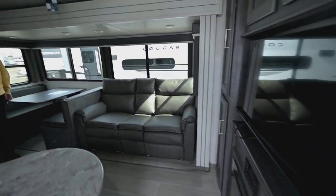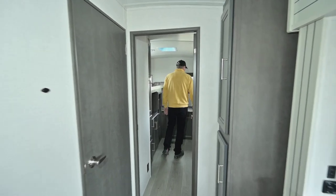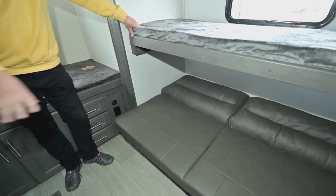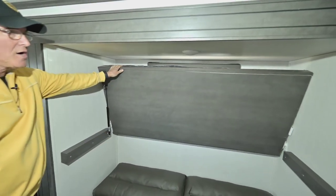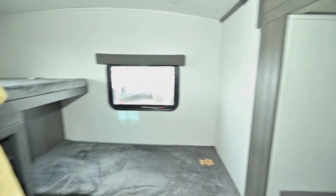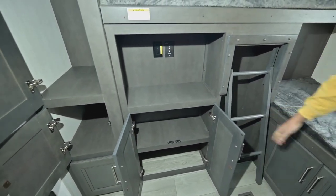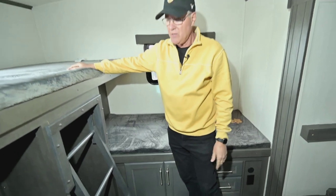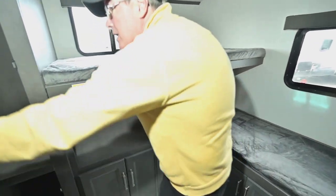The big deal on this bunkhouse model is having that separate room, so we'll start there. You've got a slide out in that second slide. There's a couch so you can sit across from a little TV. You've got plenty of storage, a bunk here that will flip up on a shock. Now instead of just being at an angle it goes all the way back — a really nice feature. There's a fold-out step so people can get up on the top bunk. You've still got four bunks and still have that outside entertainment center.